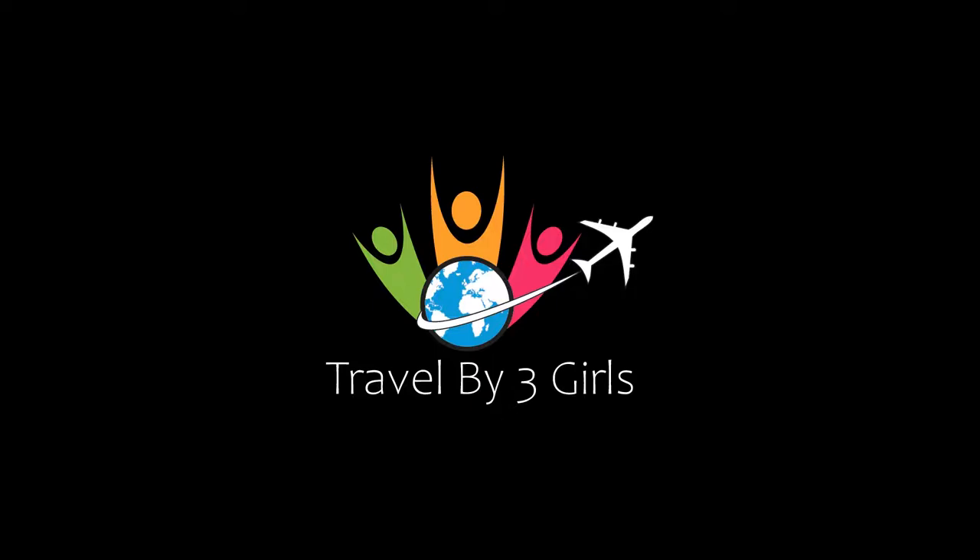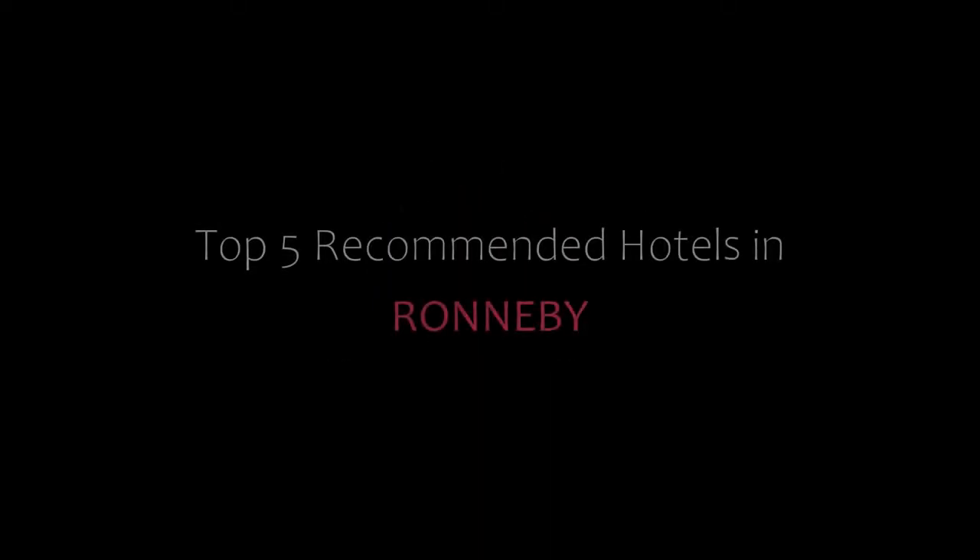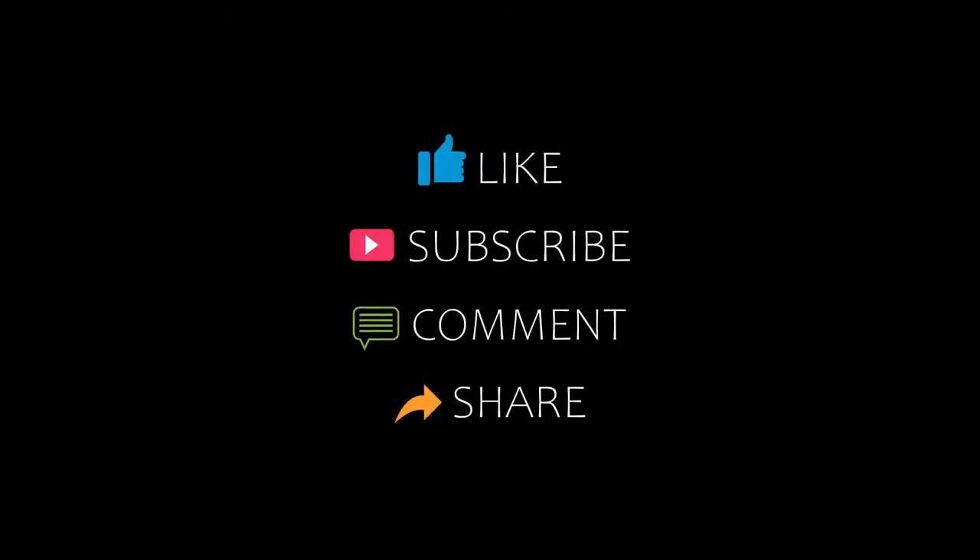Hi, welcome back to our YouTube channel. You are watching a new video of top commanding hotels. Please subscribe to my channel and don't forget to like, share and comment. Let's start the video.